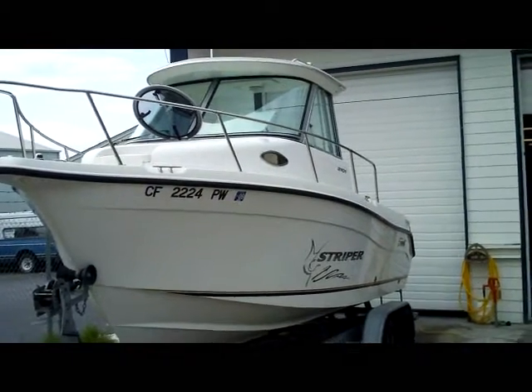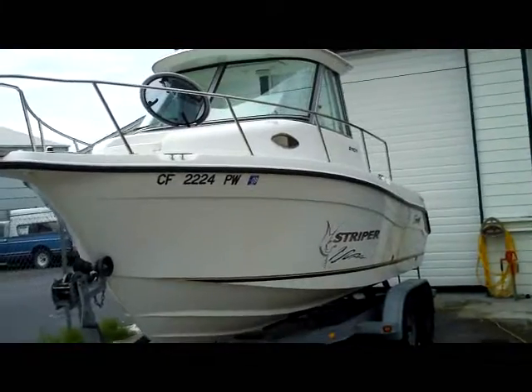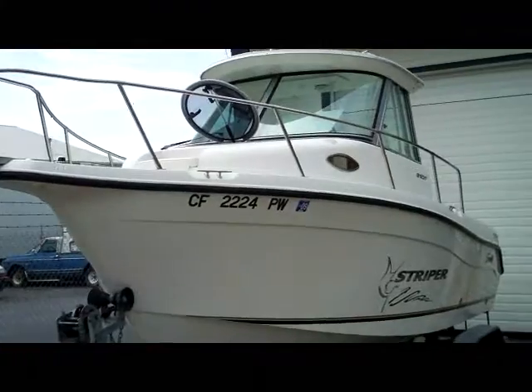Good afternoon, folks. Here's our freshest arrival — just came in. We finally had time to drag it out of the warehouse and shoot it for our YouTube video. It'll probably last about 48 hours once we post.